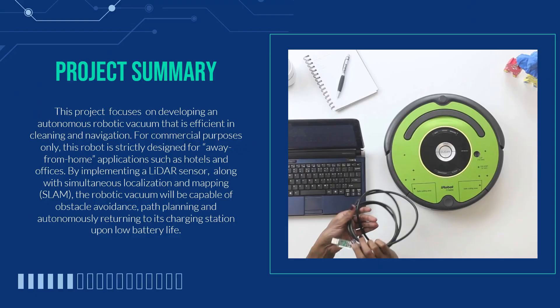Project Summary. The goal of this project is to develop an autonomous robotic vacuum that will be used in away-from-home applications such as hotels and offices. The device will recognize and avoid obstacles, map each room upon entry, create optimal paths for navigation, and return to its docking station upon low battery. Our team will implement intelligent code onto a Raspberry Pi as well as program the robot using SLAM — Simultaneous Localization and Mapping — which is a method that allows autonomous vehicles to map their environment and localize their own position simultaneously.